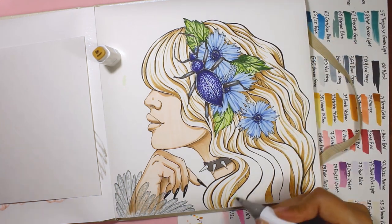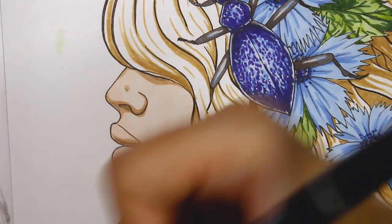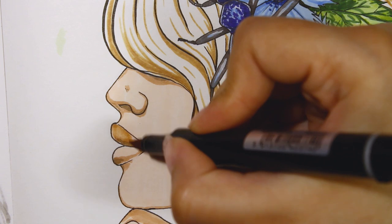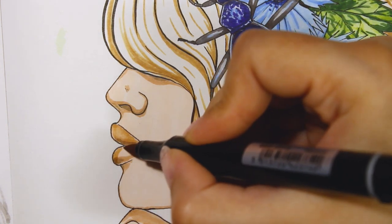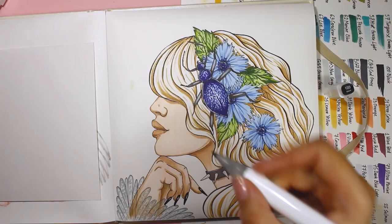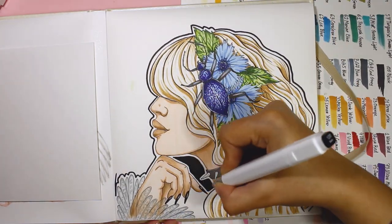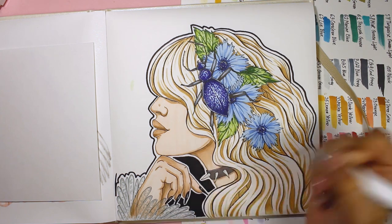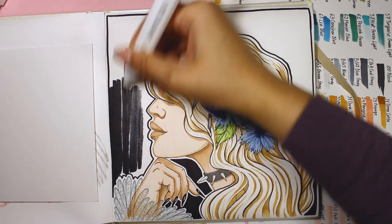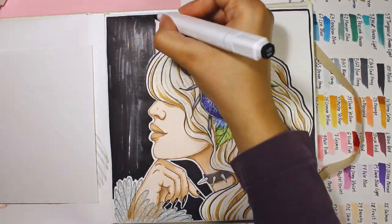Now back to the drawing — I was thinking a lot about what hair color I should pick for my girl. I didn't want it to be very bright, so I picked the 36 cream shade. It's like a combination of yellow and beige shades and reminds me a lot of gold, so she is like a golden-haired girl full of flowers and bugs, but very edgy inside.